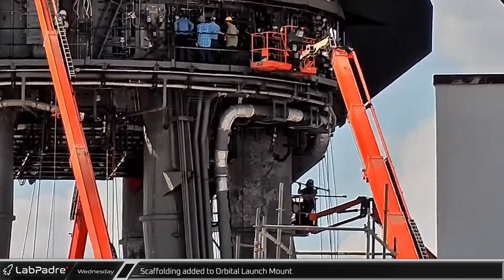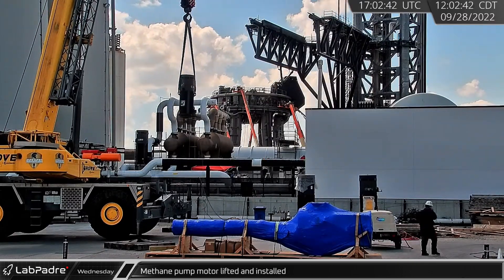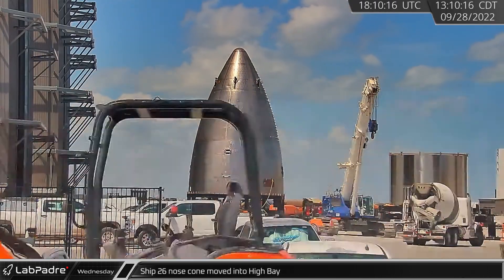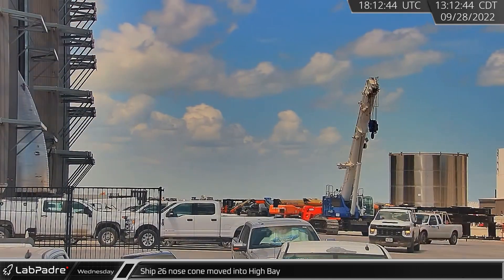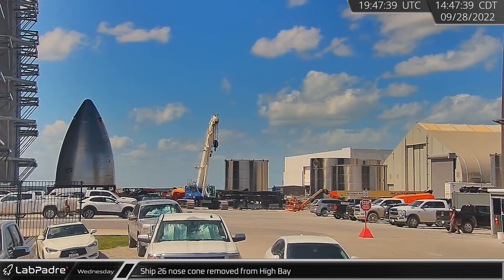Over at the launch site, scaffolding began to be placed around the legs of the orbital launch mount. Propellant loading infrastructure work also continued as the new methane pump motor was lifted and put into place. The studded but otherwise tile-less and flapless nose cone, tentatively identified for Starship 26, was moved into the high bay, then rolled back out about an hour later.